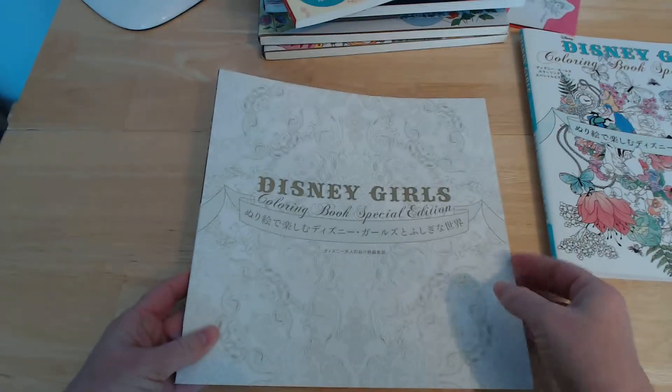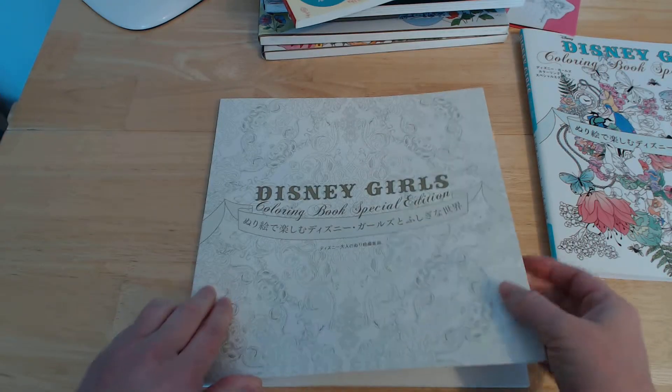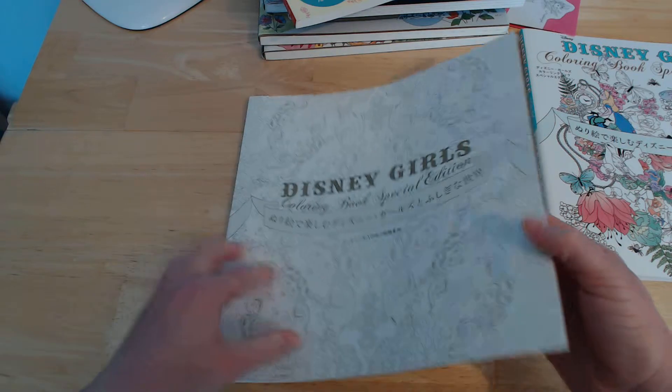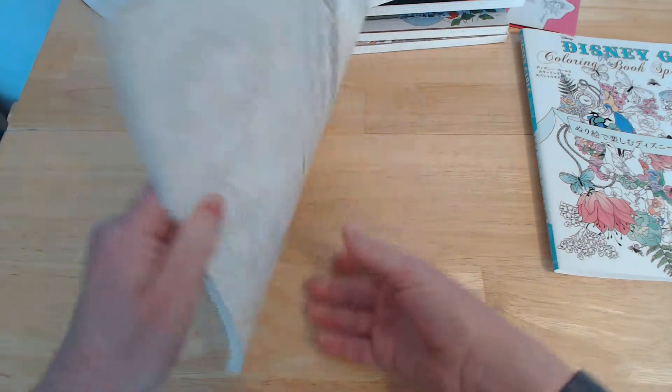Inside, the pages are still quite shiny. Pencils you might struggle a bit with, but pens would certainly go on. Some fine liners would work, and they'd have to be quite fine because there's a lot of tiny detail in there.